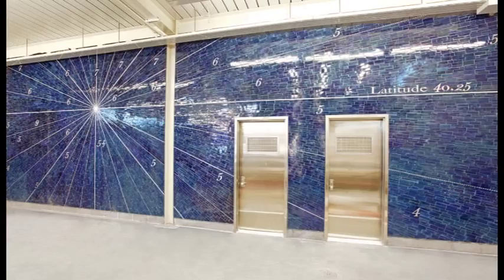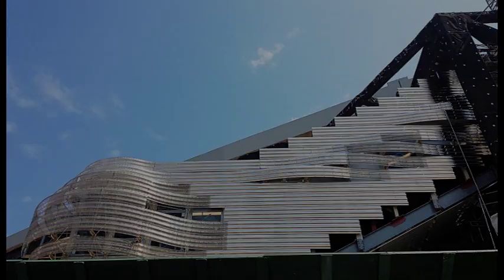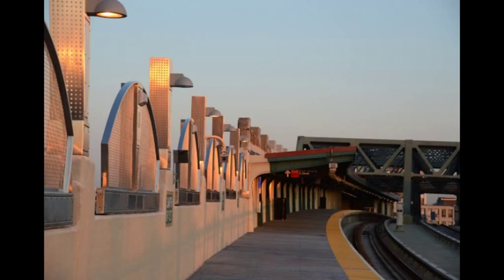Welcome to MTA Arts and Design's guided tour of the Percent for Art collection in New York's subway and rail stations. I'm Lester Berg, Senior Manager at Arts and Design. In this podcast, we'll look at the artwork by Allison Schatz at the Smith 9th Street Station in Brooklyn, which is the highest elevated subway station in New York City.